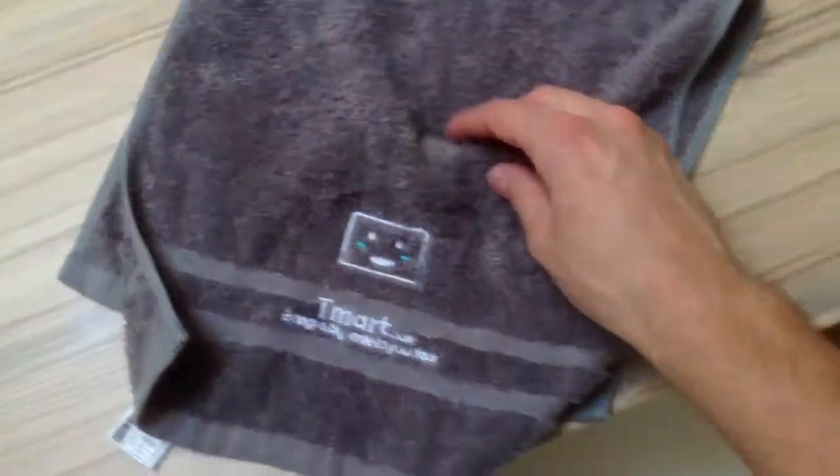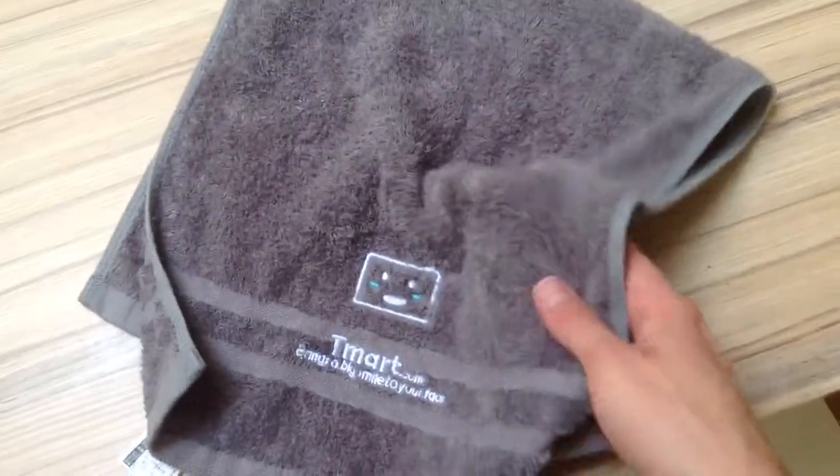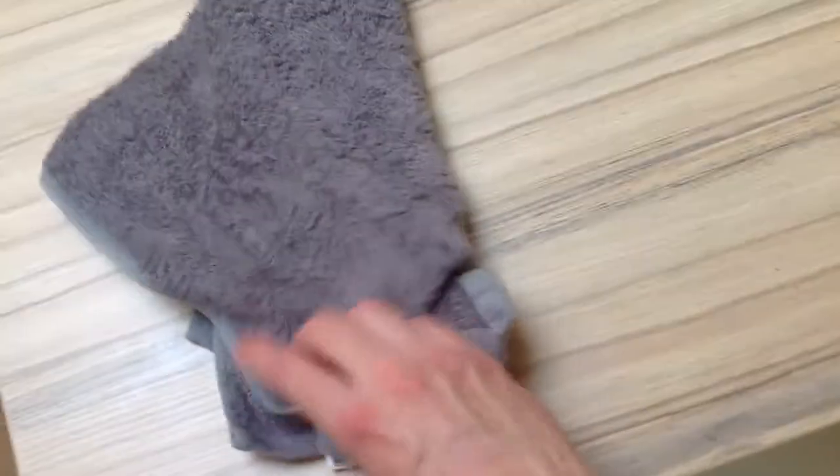Bamboo is really soft as well, and it's quite comfortable in use.